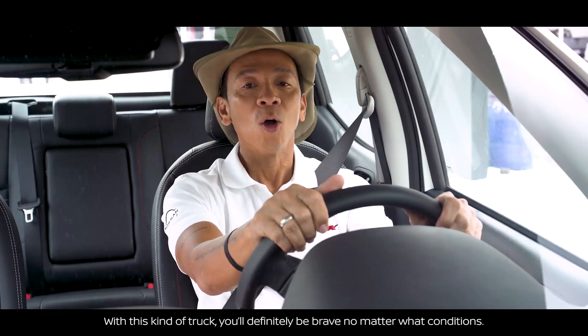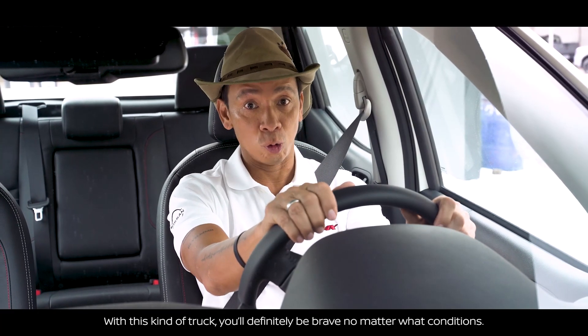With this kind of truck, you'll definitely be brave no matter what conditions you face.